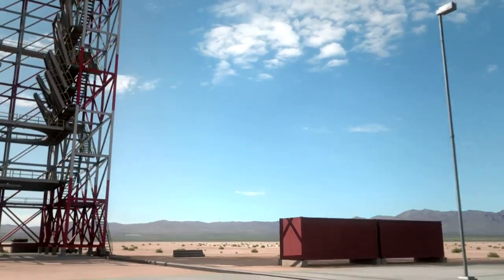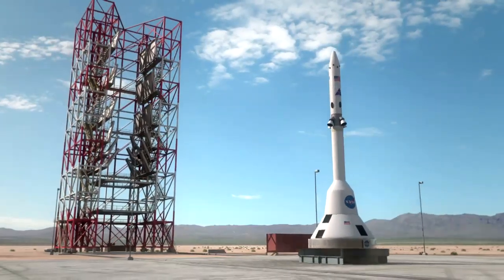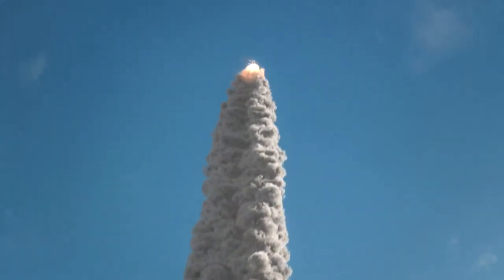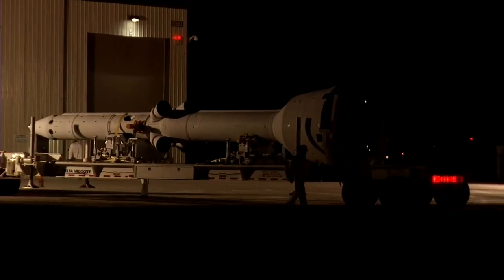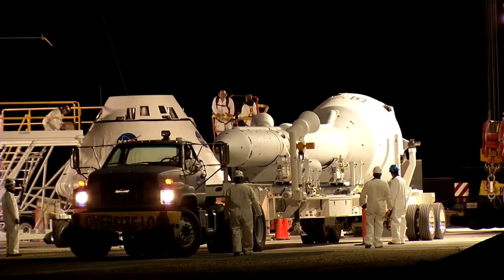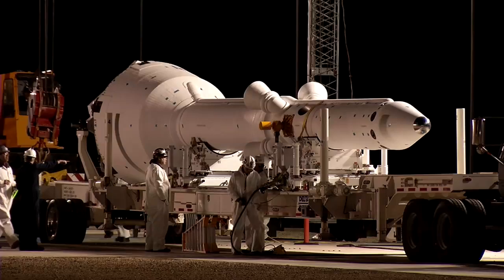For the Pad Abort One test, engineers will utilize the launch abort system to lift a mock Orion crew module. The test simulates an emergency situation not unlike the Soyuz incident, where the spacecraft is still sitting on the launch pad. The launch abort system builds upon knowledge of the past and applies modern technology and new innovations to make a more capable means of escape for the crew. This technology can be utilized to make any spacecraft safer for human space exploration.